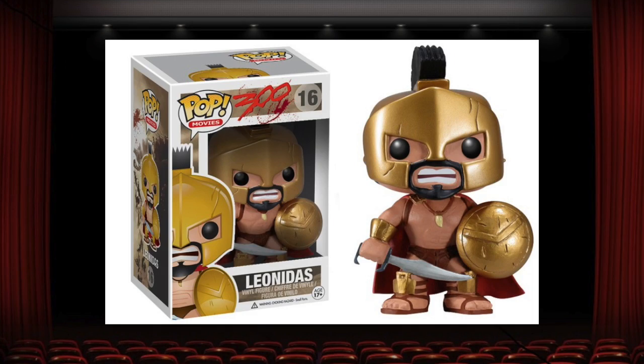King Leonidas is a grail for many, including myself, because he did come out very good. He's an earlier pop, but he had a lot of detail for the pops of that time — he even had a mouth, which wasn't all that common. I like that they made his cape flowing, I like that they tried to give him some definition on his chest and arms, I like all the dings in his shield, and I like that they used metallic paint for his armor and shield. Definitely a pop I wish I would have picked up when he was new, because now he is very pricey.